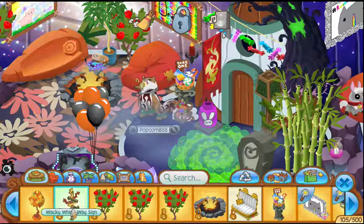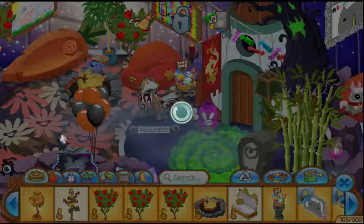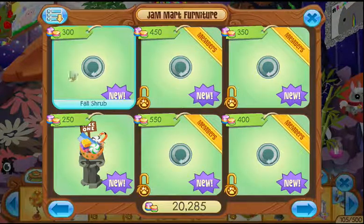Should I use this? I don't really need it. Let me check out the atoms shop and whatever.